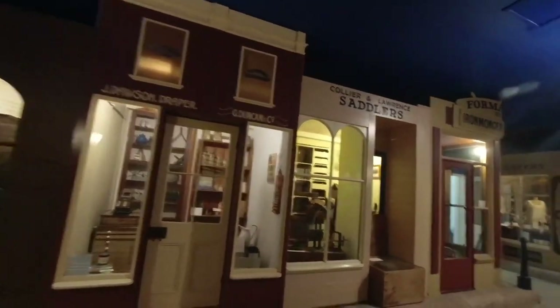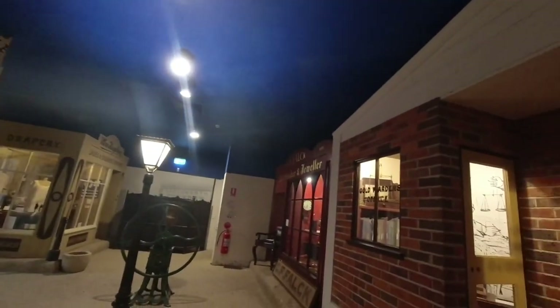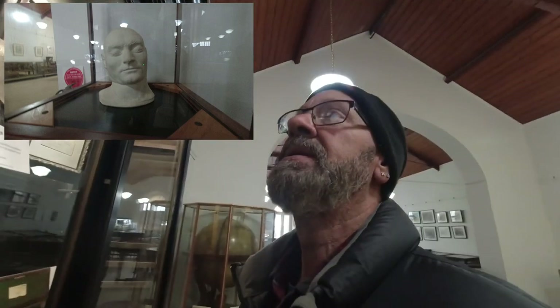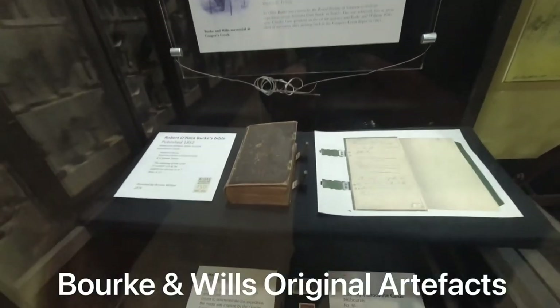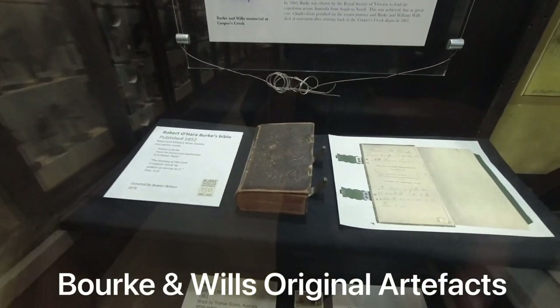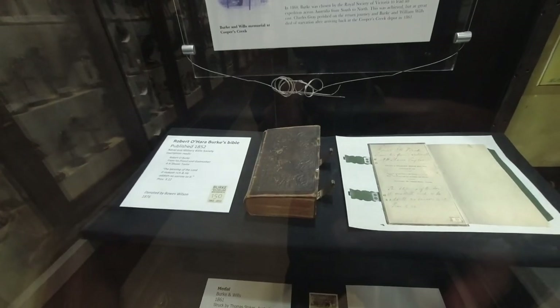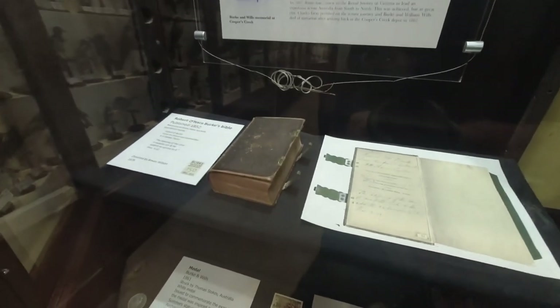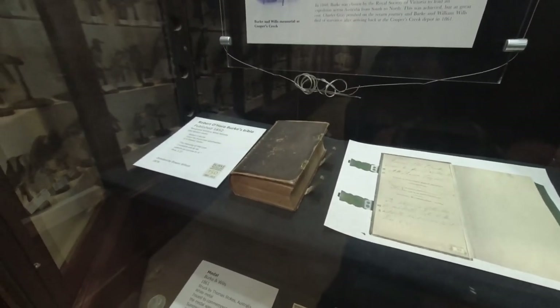Now what I'm looking for are the Kelly displays. I managed to find Ned Kelly's death mask — the original one they did after he was hanged. I haven't found much else belonging to the Kelly story. Over at the Burke and Wills expedition display, they've got Burke's Bible, published in 1852, donated to the museum — his original Bible that went with him on the trip.